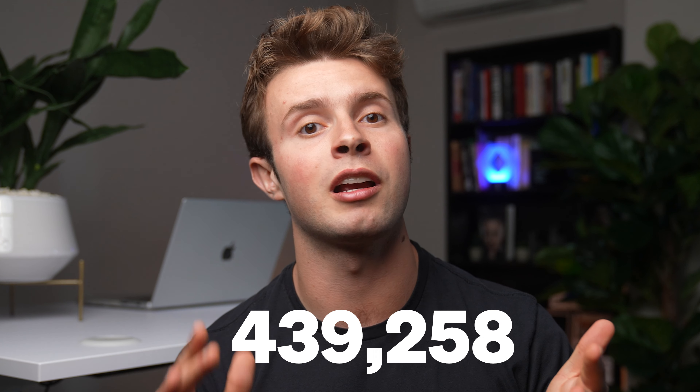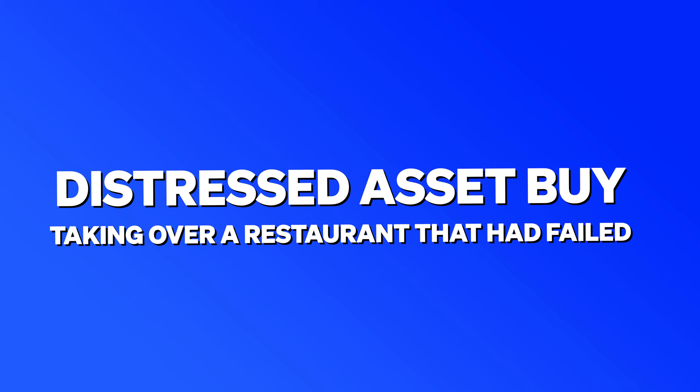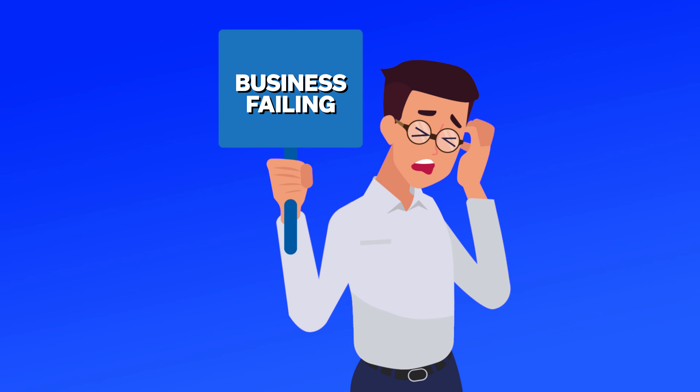How on earth did she start with less than $10,000 and then go on to do over $10 million in 12 years? She did what's called a distressed asset buy, which is taking over a restaurant that had failed. In her case, it was a Chinese restaurant that she had found on Craigslist. The owner was desperate to get out because he had personally guaranteed the lease, and the restaurant was losing him money each month, even after it was closed.